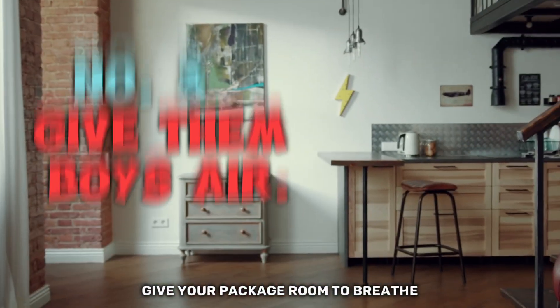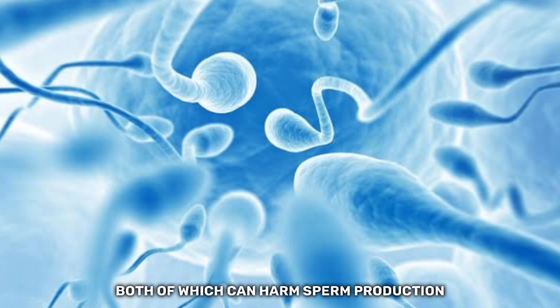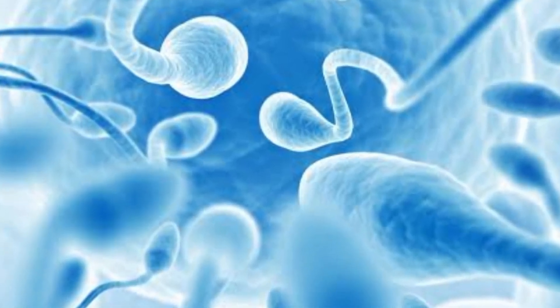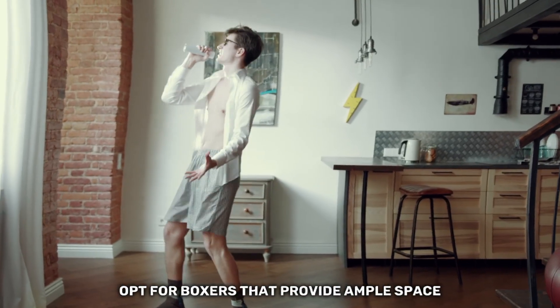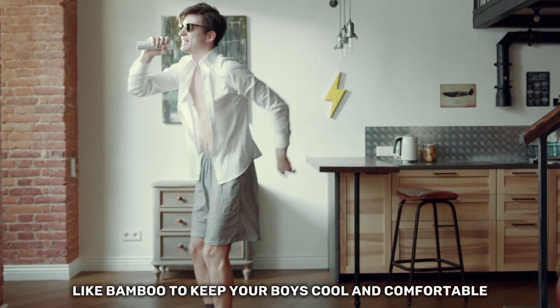Give your package room to breathe. Tight underwear increases heat and pressure, both of which can harm sperm production. Opt for boxers that provide ample space and are made from breathable fabrics like bamboo to keep your boys cool and comfortable.